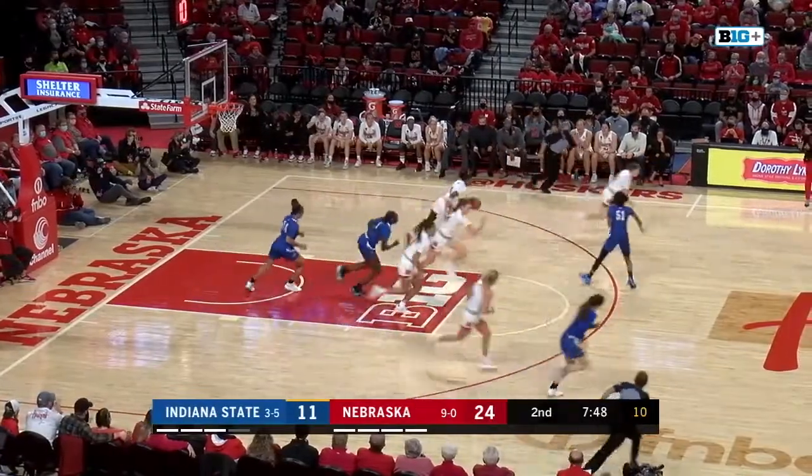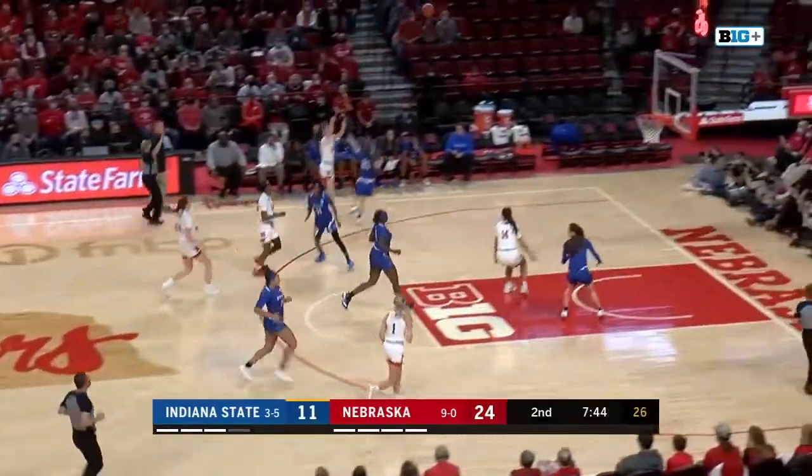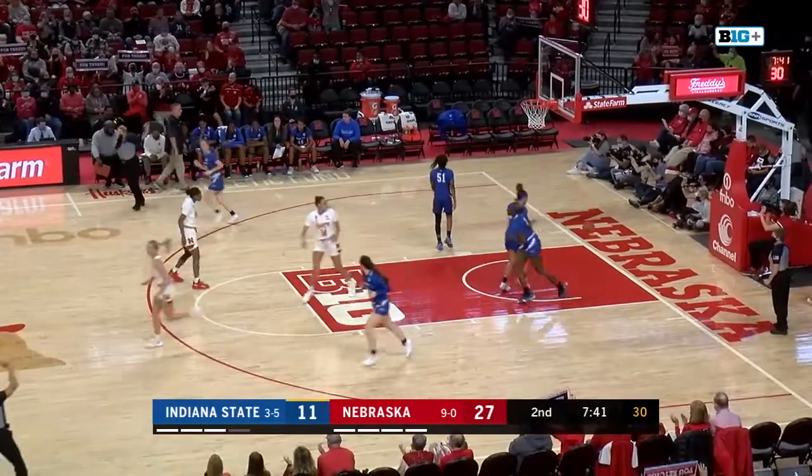Williams — the jumper is blocked by Hybe, and she'll grab it the other way, looking to push it. Finds Scoggin for three, and she nails it.